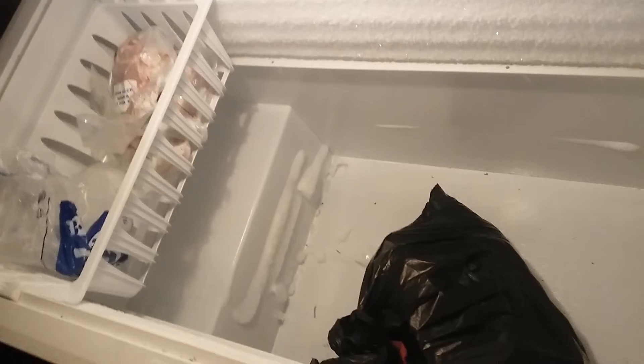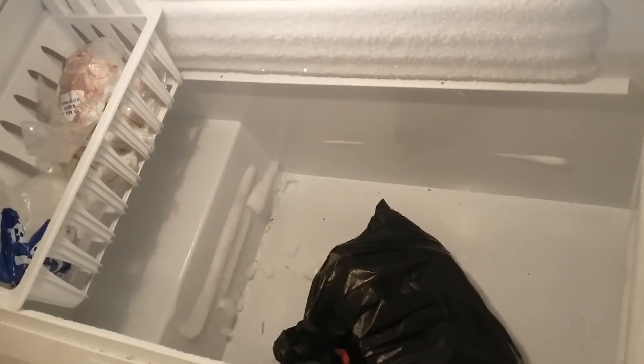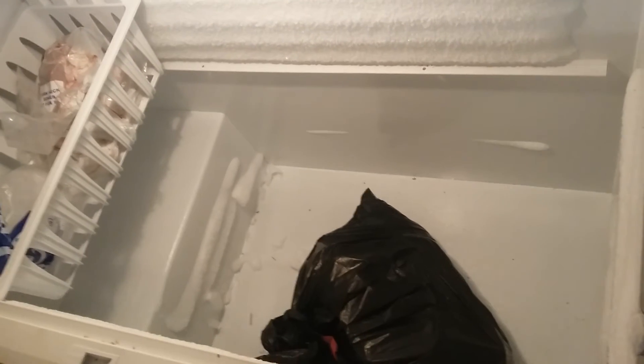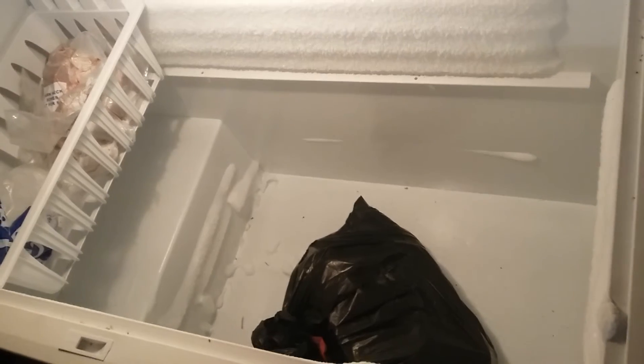Hey everybody, Frugal Farmer here. This is one of the best investments you'll ever make — a freezer. It's kind of a small freezer and I've got one problem with it: it's pretty much empty. I've got hogs to process so that'll fill it up, and I'll buy a quarter or a half cow, and I'll have no more room in here.